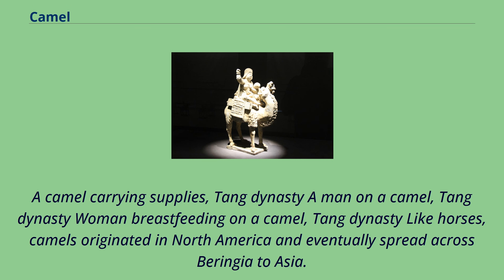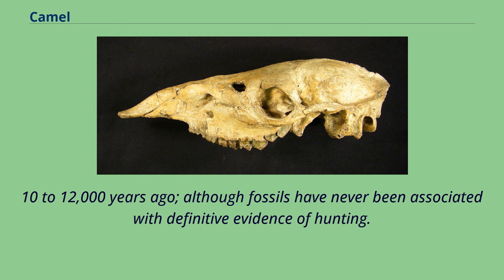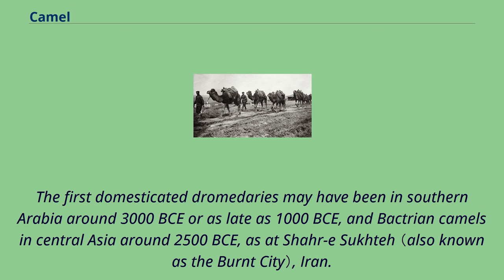Like horses, camels originated in North America and eventually spread across Beringia to Asia. They survived in the Old World, and eventually humans domesticated them and spread them globally. Along with many other megafauna in North America, the original wild camels were wiped out during the spread of the first indigenous peoples of the Americas from Asia into North America, 10–12,000 years ago, although fossils have never been associated with definitive evidence of hunting. Most camels surviving today are domesticated. Although feral populations exist in Australia, India, and Kazakhstan, wild camels survive only in the wild Bactrian camel population of the Gobi Desert. When humans first domesticated camels is disputed. The first domesticated dromedaries may have been in Southern Arabia around 3000 BCE or as late as 1000 BCE, and Bactrian camels in Central Asia around 2500 BCE, as at Shahr-e Sukhteh, Iran.